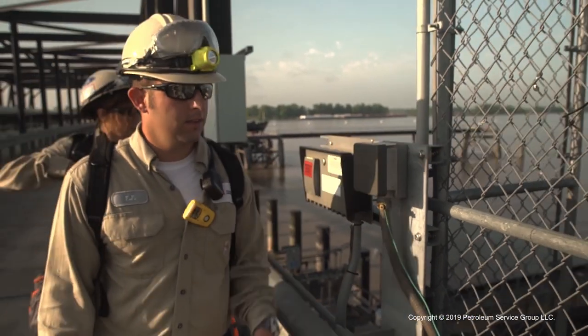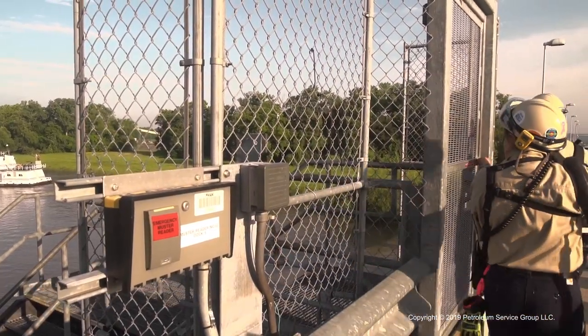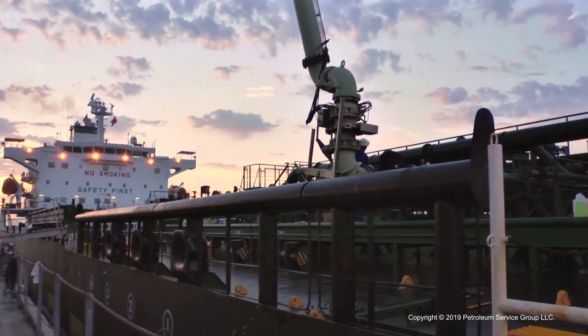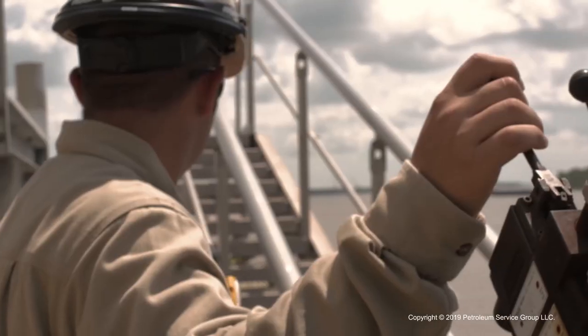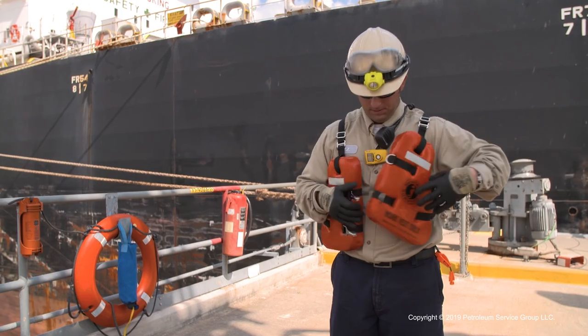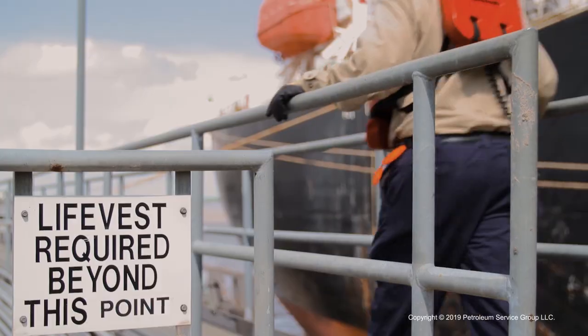Some dock operators are assigned to one site and work rotating shifts — days, nights, and weekends. Others work on call, traveling to and from various sites to service docks with unpredictable vessel traffic. Dock operators have to work at heights well above the water level while handling all types of chemical products and specialty equipment. So they have to be safety focused, procedure driven, and alert at all times.